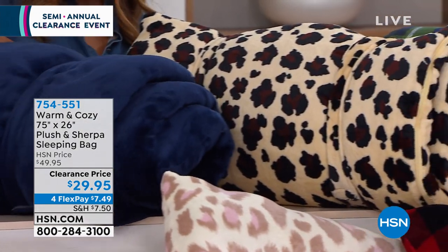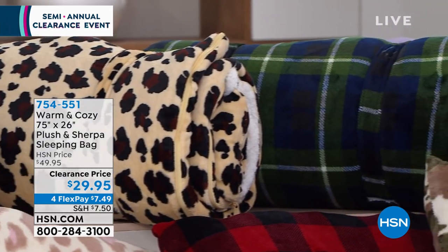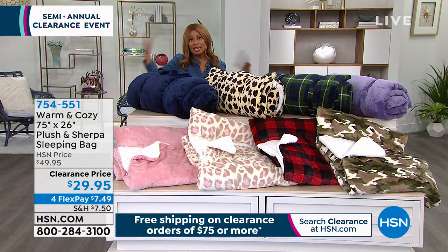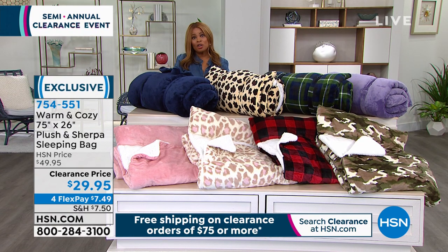We call these our grab-and-go because they do have a nice handle. So even if it's at a hotel where everybody's going to bunk up together to be able to save money, you're going to enjoy these. I'm going to take you through the colors and then we're going to invite Ellen Bunner, who happens to be our expert joining us for the presentation.